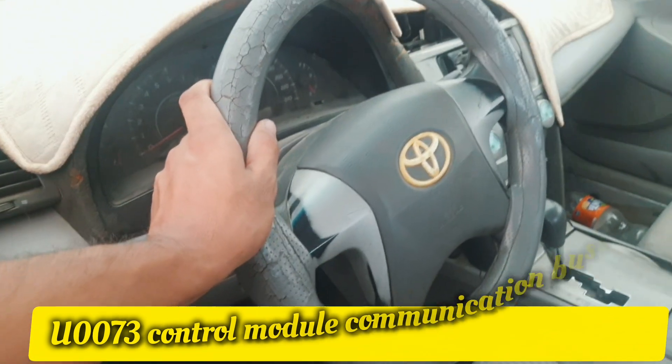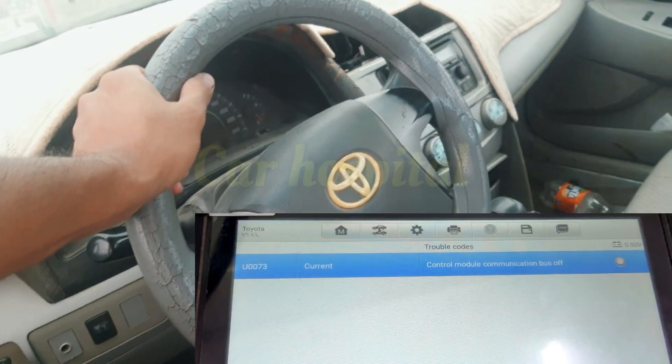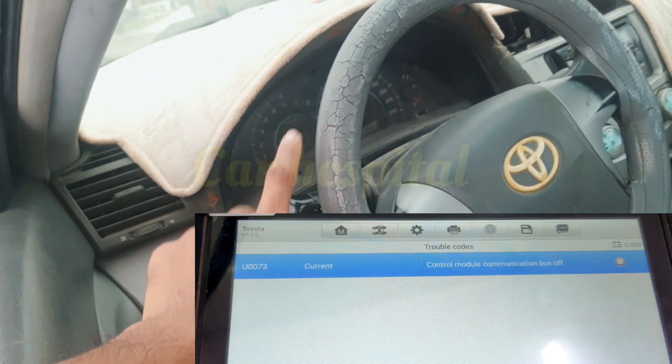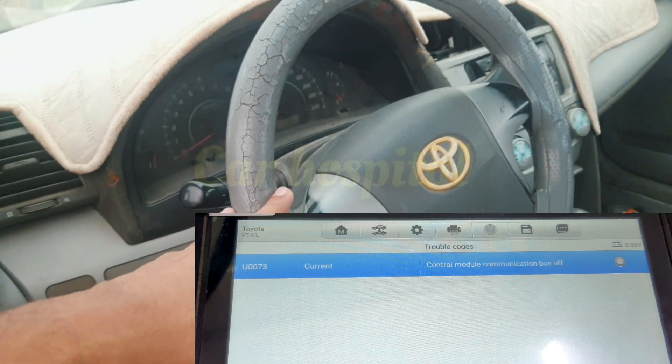Hello, what's up guys, how are you? I hope everybody is well. Today I have one Toyota Camry. This car has a problem: RPM flickering, or sometimes the speedometer is working, sometimes not working. When I check with my diagnosis tool,